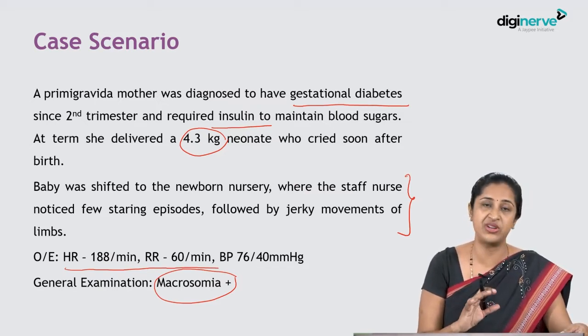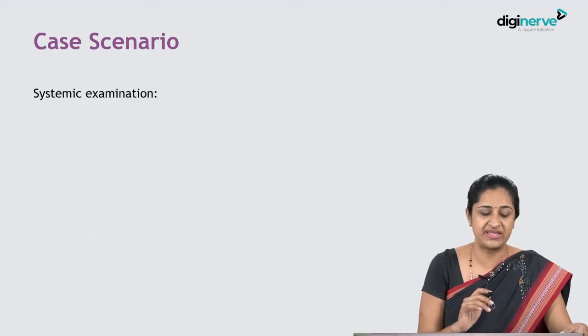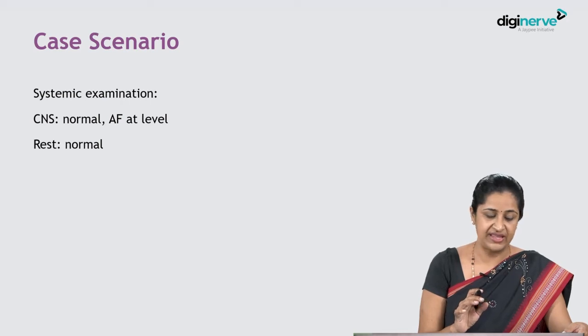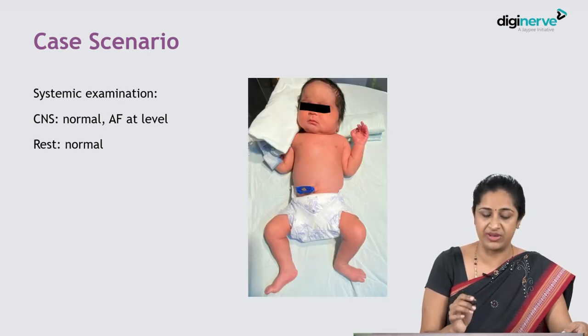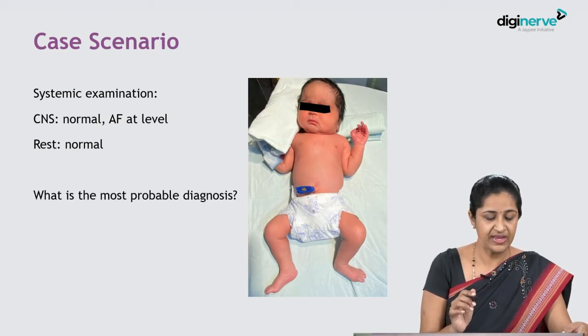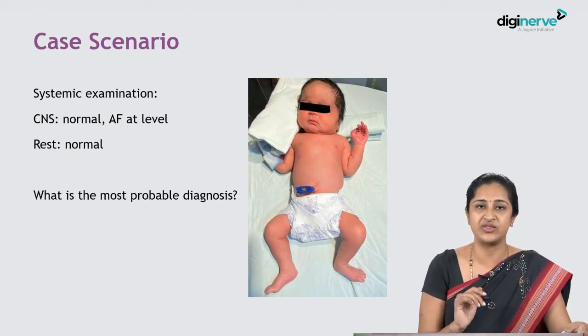On systemic examination, CNS was normal and the anterior fontanel was at level; the rest were normal. This is how the baby looks — a big macrosomic baby. What is the most probable diagnosis in this case?